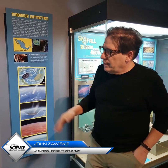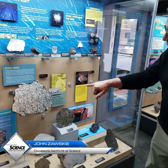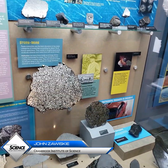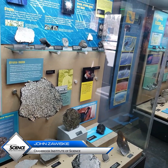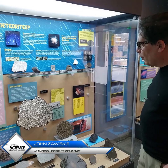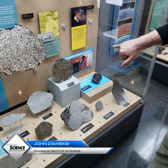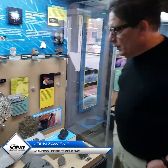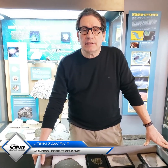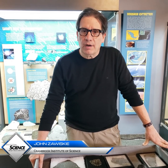So rocks from space — we have quite a number of interesting specimens in our collection here. One of the pallasites is featured prominently, showing the transition between the asteroid's core and mantle with all the beautiful olivine. That is a new acquisition — one of the pallasites. Pretty fantastic stuff. Meteorites are a relic from the earliest history of the solar system and provide us lots of information about how the Earth formed and other objects of the solar system.